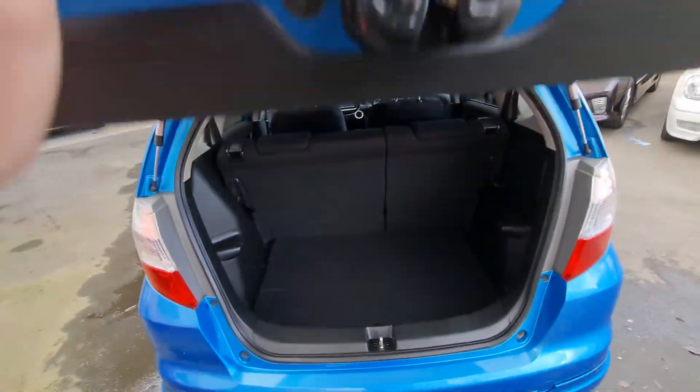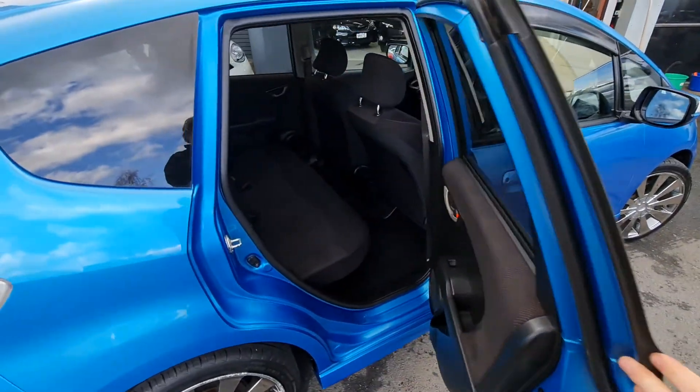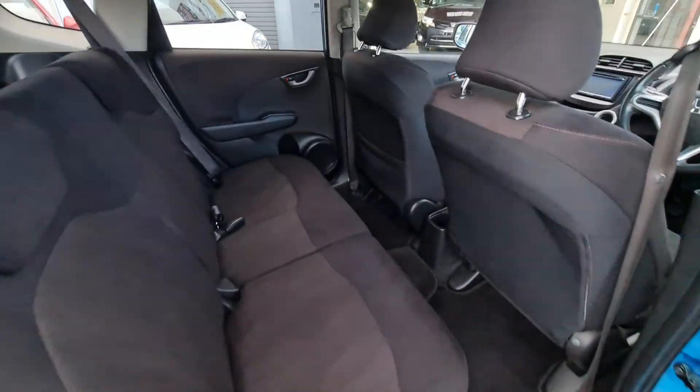Big boot space for a small car, nice clean interior.